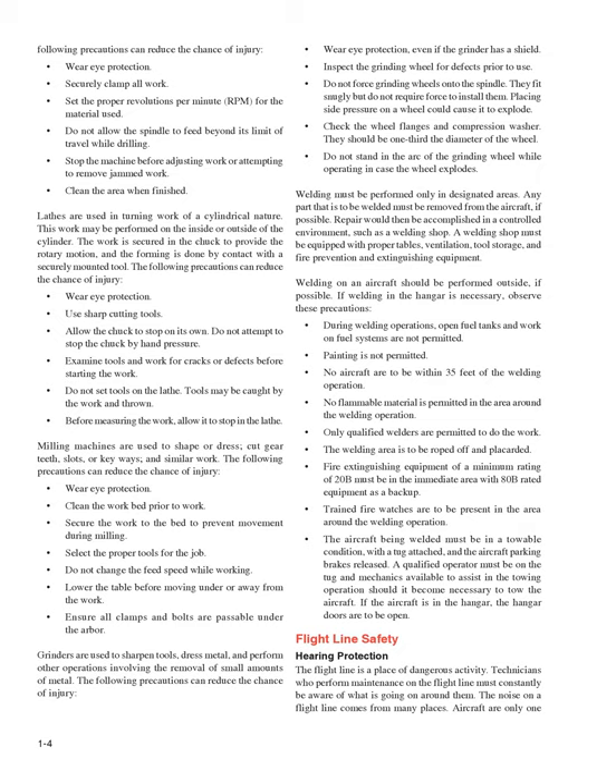Auxiliary power units (APUs) are generally smaller turbine engines that provide compressed air for starting engines, cabin heating and cooling, and electrical power while on the ground. Their operation is normally simple: by turning a switch on and up to the start position (spring loaded to on position), the engine starts automatically. During start, the exhaust gas temperature must be monitored. APUs are at idle at 100% RPM with no load. After the engine reaches its operating RPM, it can be used for cooling or heating the cabin and for electrical power, and is normally used to start the main engines.